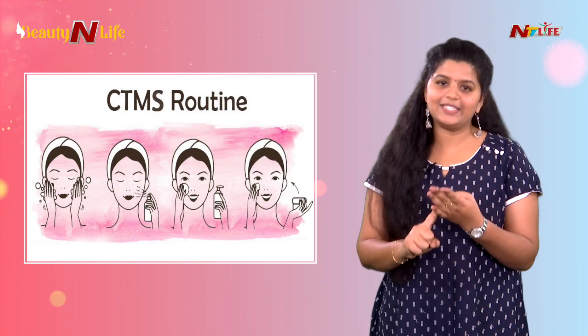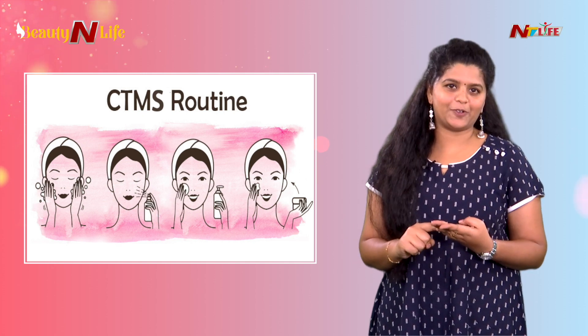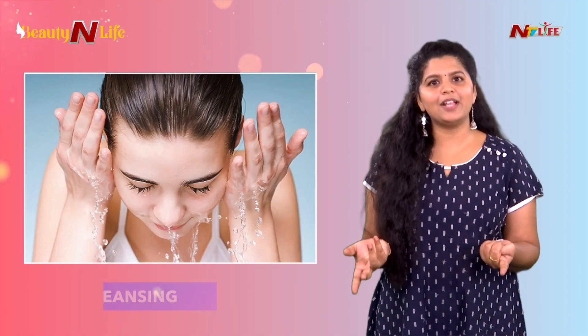So the basic skincare routine follows CTMS. These four steps we need to remember. Number one is cleansing.